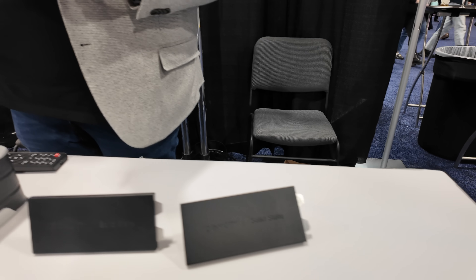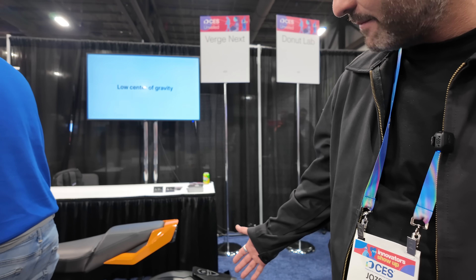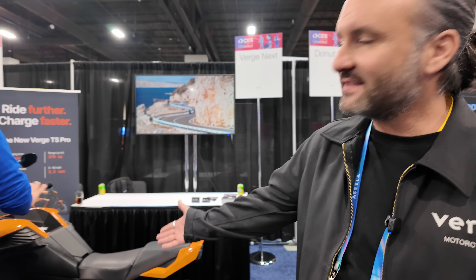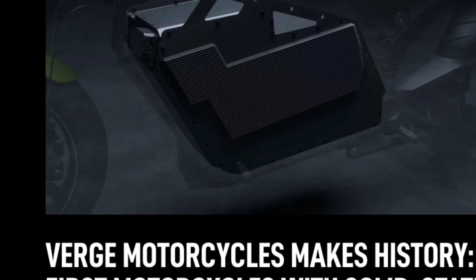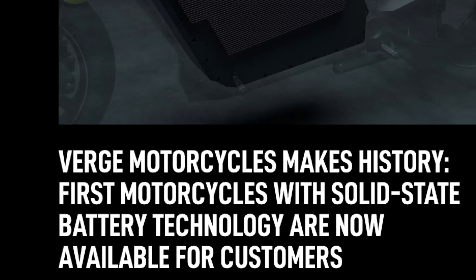So Verge Next is the company? So this is part of sister companies. I'm from Verge Motorcycles, as is Becca. Verge Next is the company that basically licenses our technology to OEMs and other manufacturers — licensing our motor technology. This is our motorcycle, the TS Pro. This is the first solid-state vehicle that's in production right now. World first.